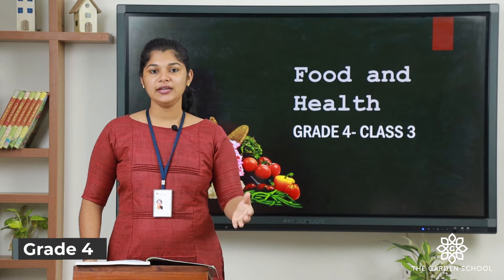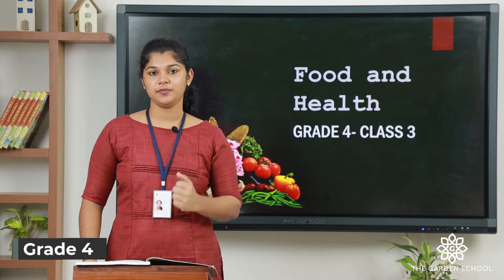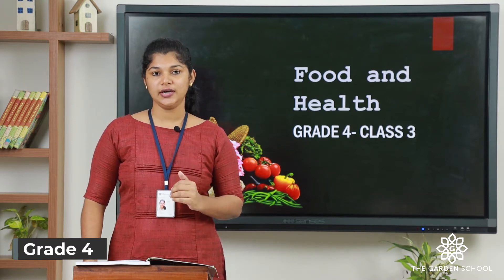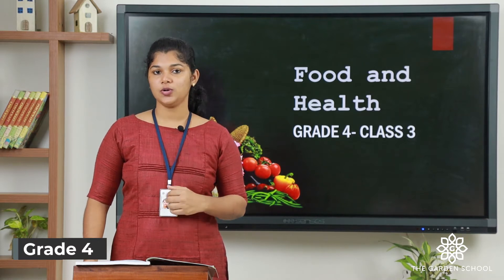Good morning students. In the last class we have seen about carbohydrates, fats and proteins, and I gave you an exercise. I hope you all done that. If you have completed, you can take a snap and send it to our school WhatsApp number. Let us get into the lesson.